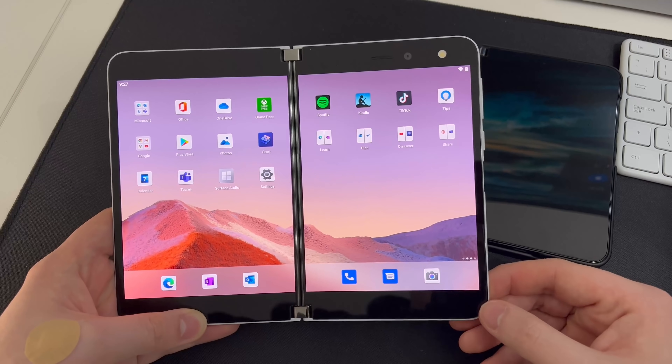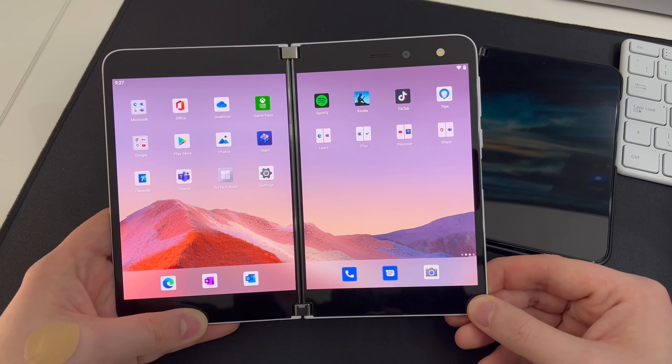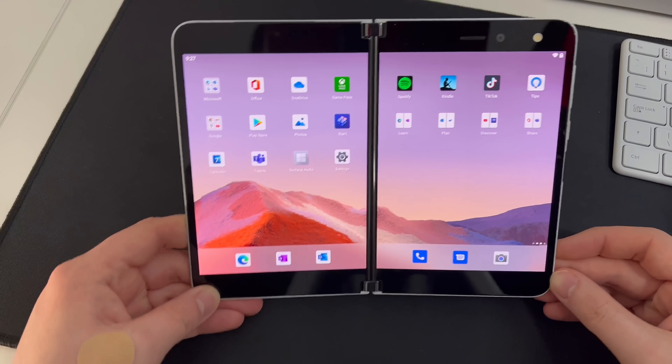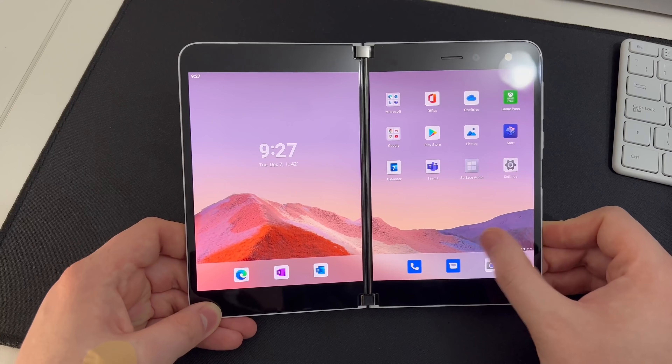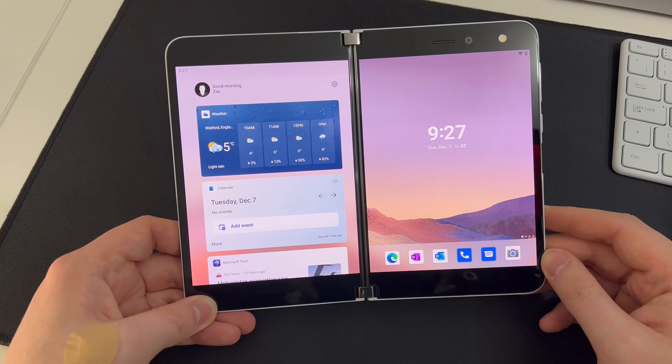So yeah, that's basically a quick look at the Android 11 release for the first Surface Duo. Thank you so much for watching, and we'll see you in the next one. Bye!